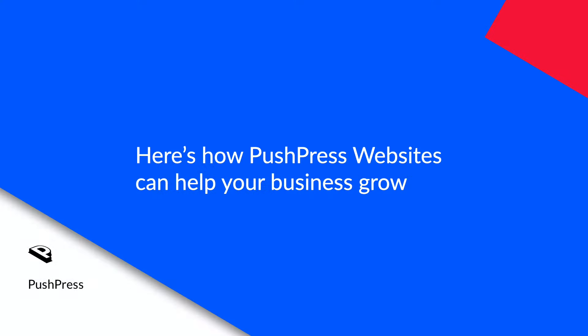Hi, I'm Madeline, director of PushPress websites. The team and I have been working very hard to create a website platform that's super fast, looks amazing, and generates a ton of leads. Here's how PushPress websites can help your business grow.